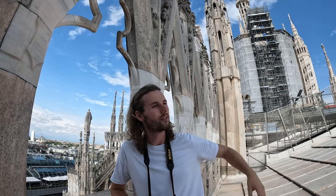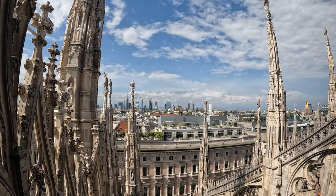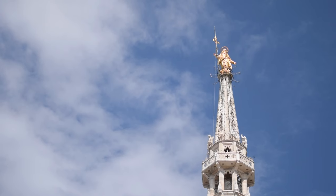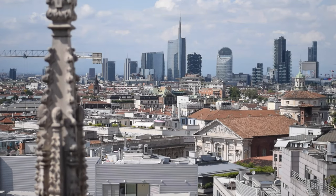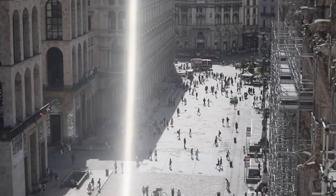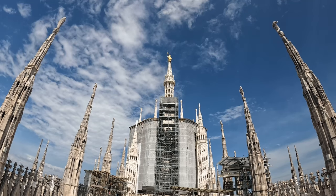Here we are on the roof of Milan Cathedral — an incredible place with an incredible view. I never knew how many spires there were, but honestly it looks like there are hundreds. From here you can see pretty much the whole city, with the new city over there and its few skyscrapers, and all the people down below just look like ants. It's a shame the scaffolding is up at the moment, but it doesn't really affect the view.